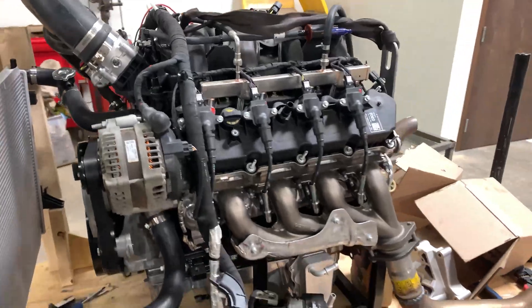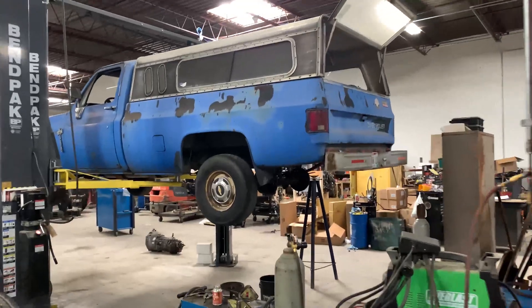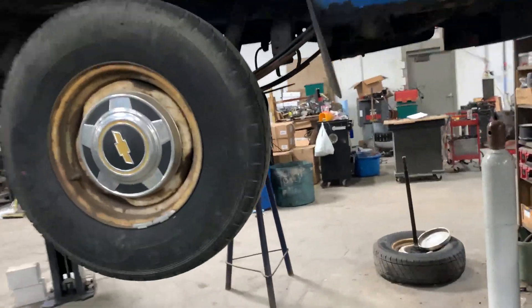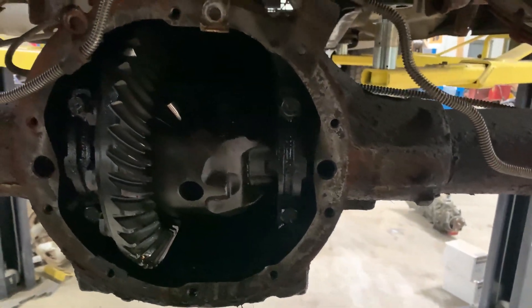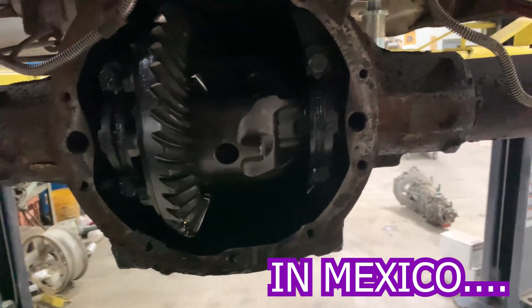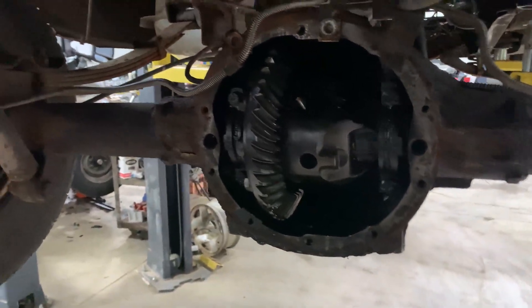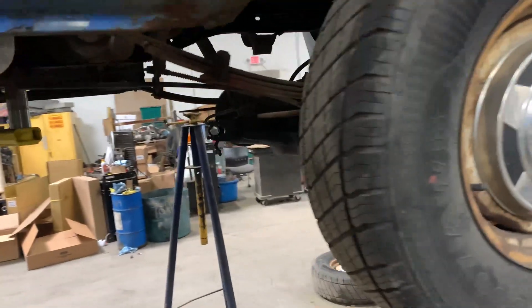We're going to get cracking on getting the Quick Performance gears in the back. We've already got it pretty much taken apart here. It has 2.73s in it right now, which are just a dog on the street, especially with that TR6060 — we were doing like 120 in second gear, which is just unusable on the road. So 3.73s are going in. Full Eaton True Track.